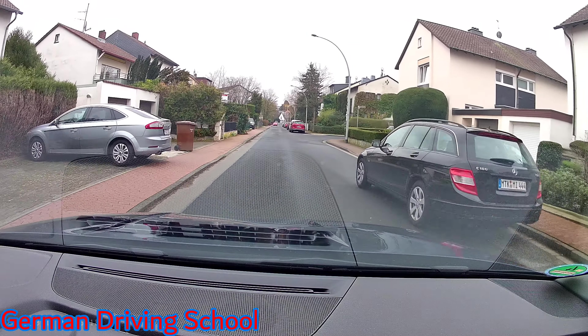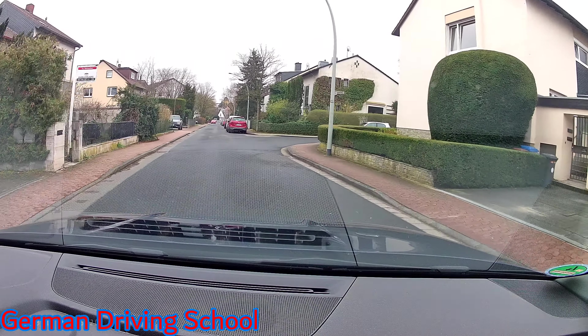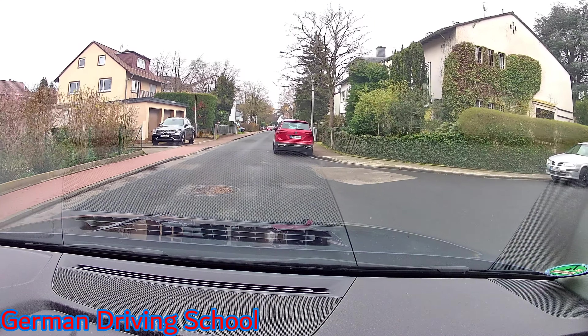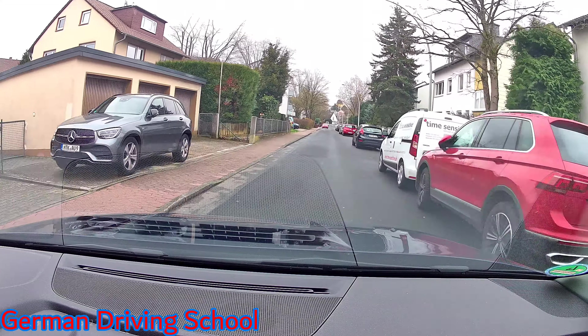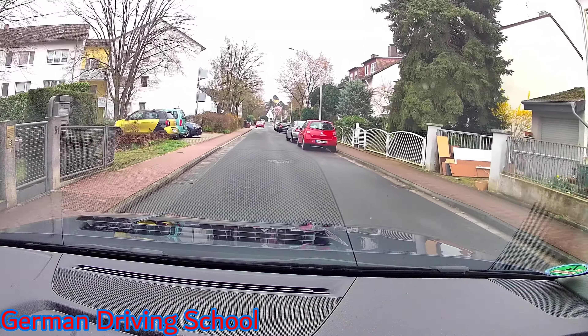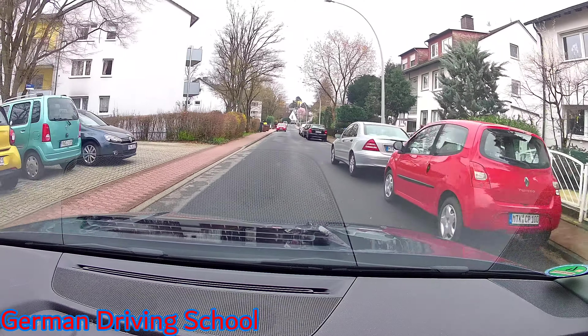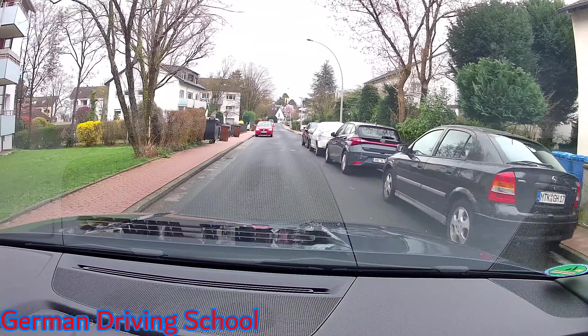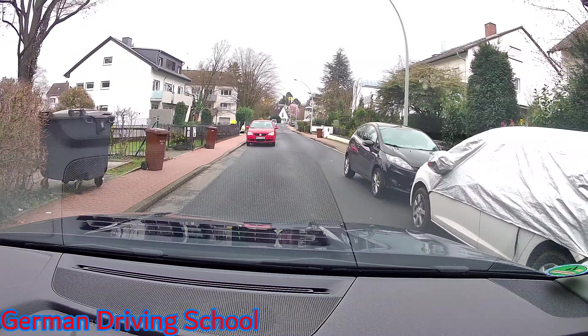We have oncoming traffic approaching, so we move to the center of the intersection with the left indicator on. The other car is hesitating, then mirror, blind spot, and we turn. We want to do the reverse parking — please stop next to the black car on the right side and do the reverse parking.